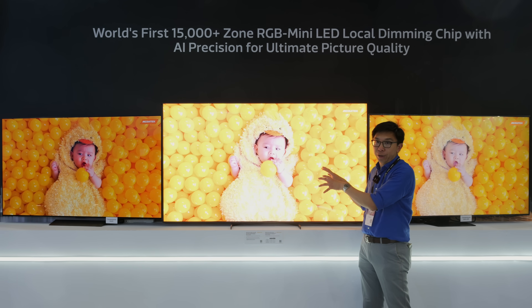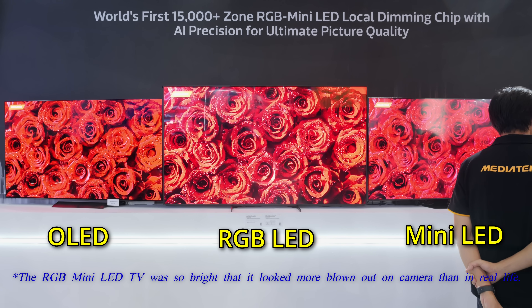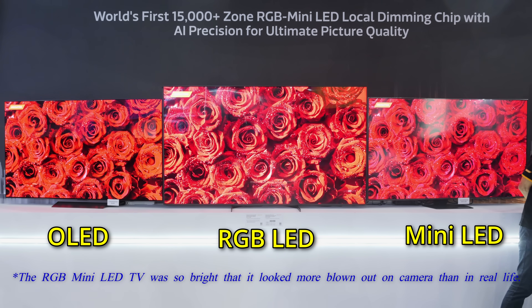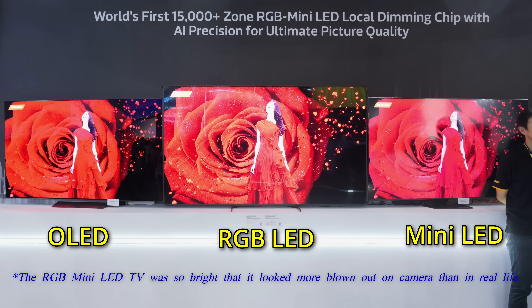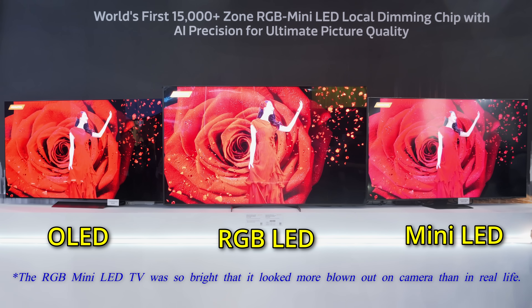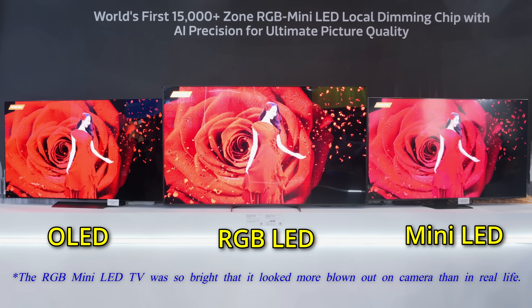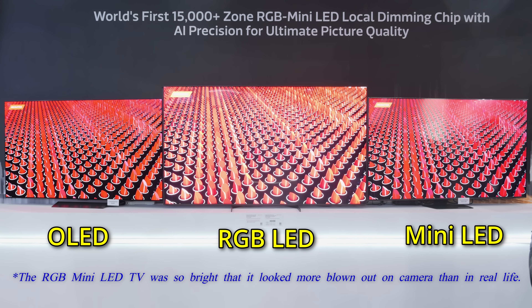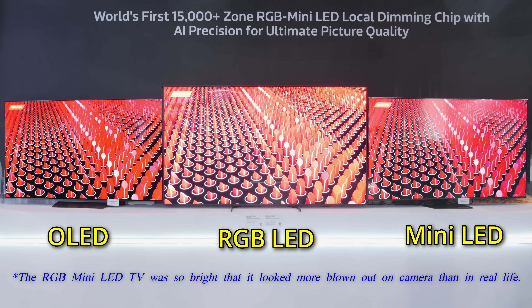From what you can see on camera, it has significantly higher brightness and significantly more vibrant colors than the OLED and the Mini LED TV beside it. Obviously we do not know exactly which OLED and Mini LED models are used, but I firmly believe that the technology is sound.